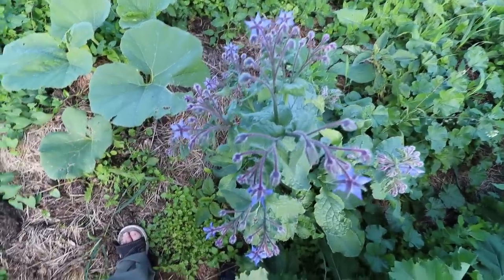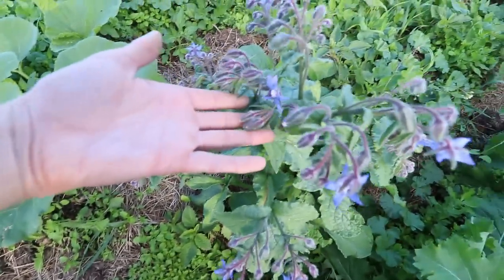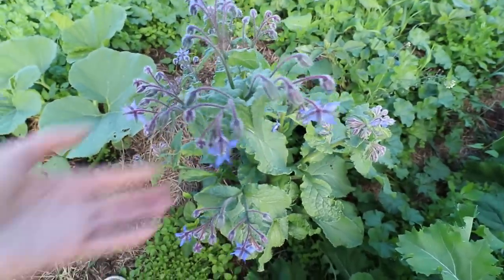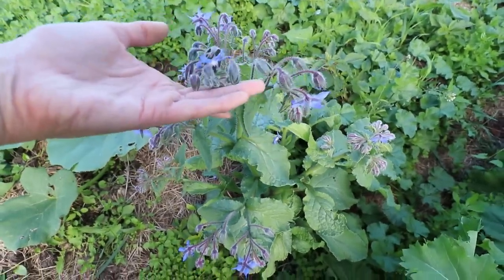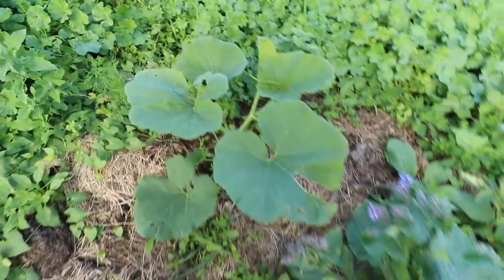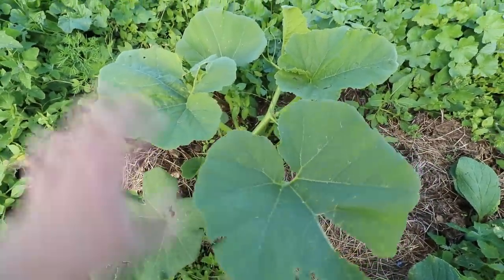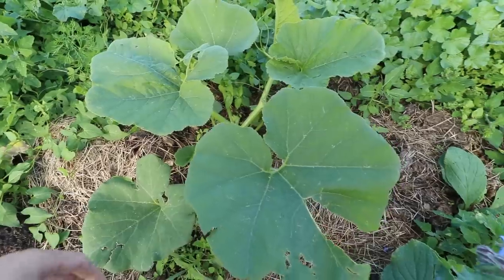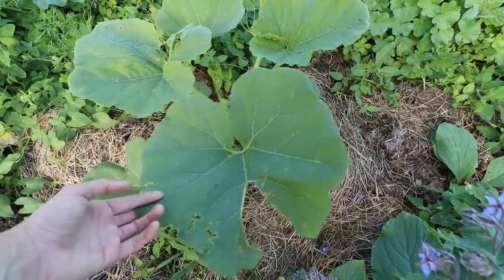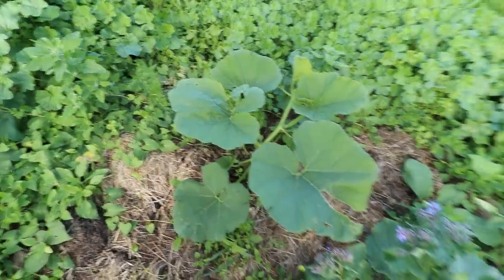Beautiful borage — I have borage all over my garden because it self-seeds everywhere. In early spring I'll go pull out all the ones I don't want and then let the ones I do want go to flower to feed the bees. My squash — these are all the squash that were frozen right solid back in mid-June — they've started to come back and are starting to get flowers. So we will see.